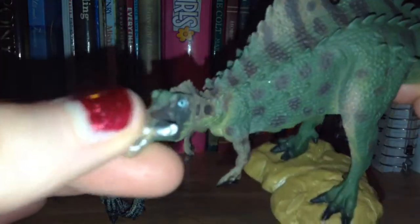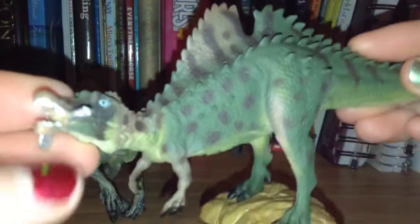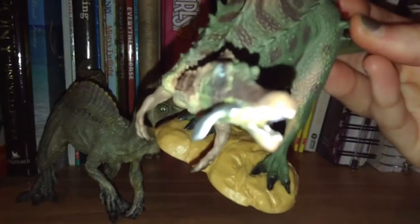Next up is the Collector Ichthyovenator. I love this model. I love Spinosaurids, as you cannot tell. And love the color scheme on this.